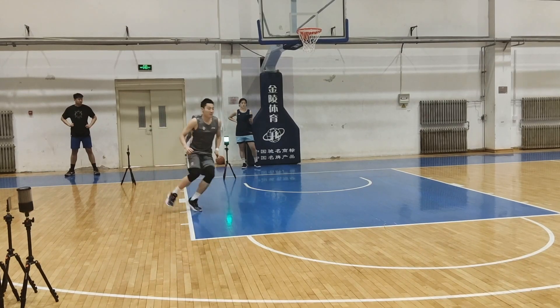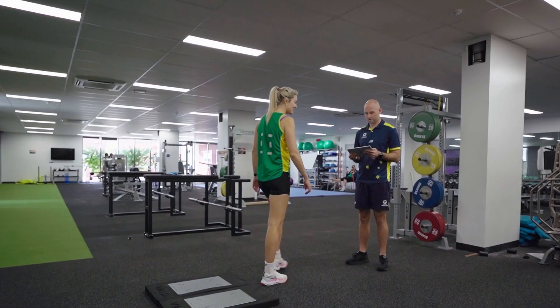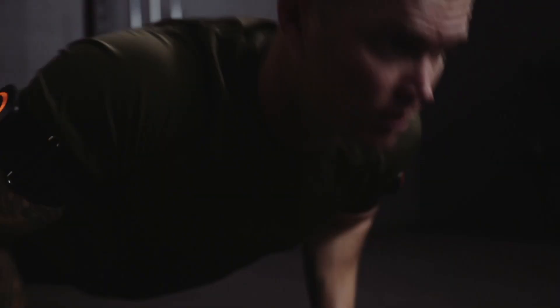VALD products are used and trusted in over 100 countries by thousands of elite sporting teams, clinics, universities, schools, gyms, hospitals, and defense departments.